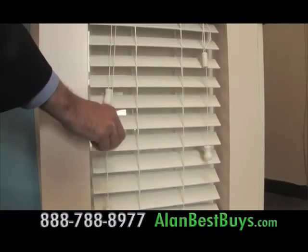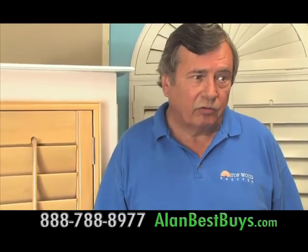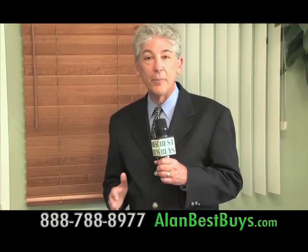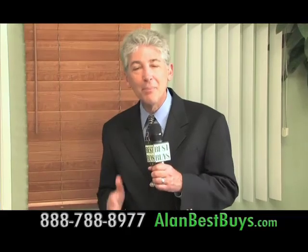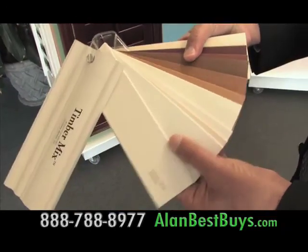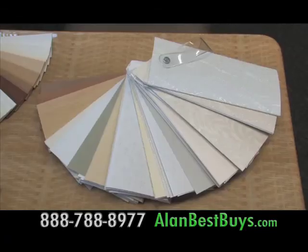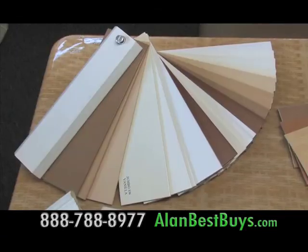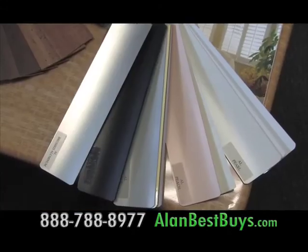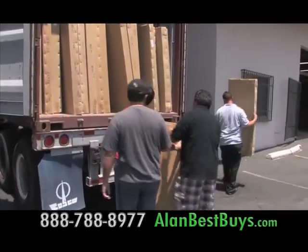New at Topwood Shutters: the new privacy blinds. They close tight so light and eyes can't get through, says Hank Morgan of Topwood Shutters. Very, very good pricing — even though it's an exclusive item, they were given a good price by the manufacturer and are passing that along to customers. Topwood Shutters also has something new in blinds called Timber Mix — you get a high-end look at a lower price. It's 50% wood and 50% vinyl, heavy construction and inexpensive. They also offer vinyl vertical blinds, soft wood blinds, real wood blinds, two-inch aluminum blinds, and one-inch mini-aluminum blinds.